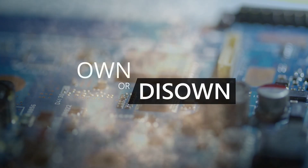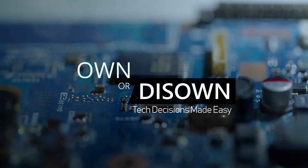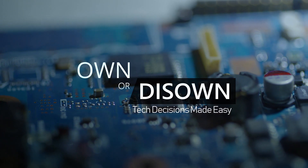Welcome to Own or Diso, where tech decisions are made easy. Hi there, it's Stephen from Own or Diso.